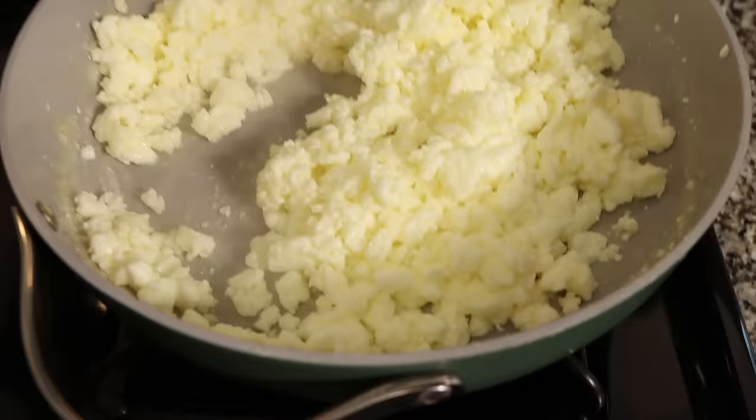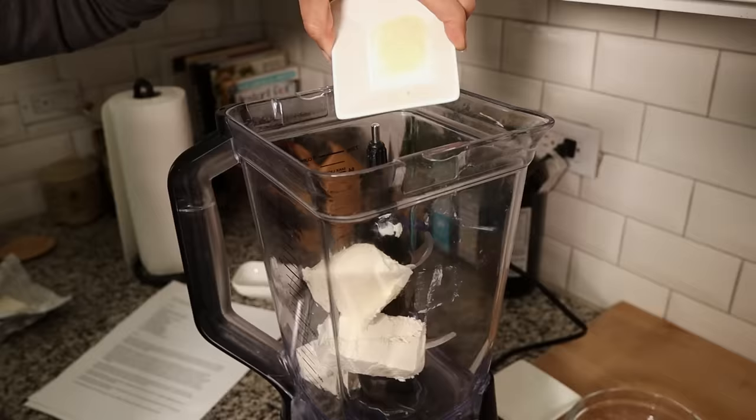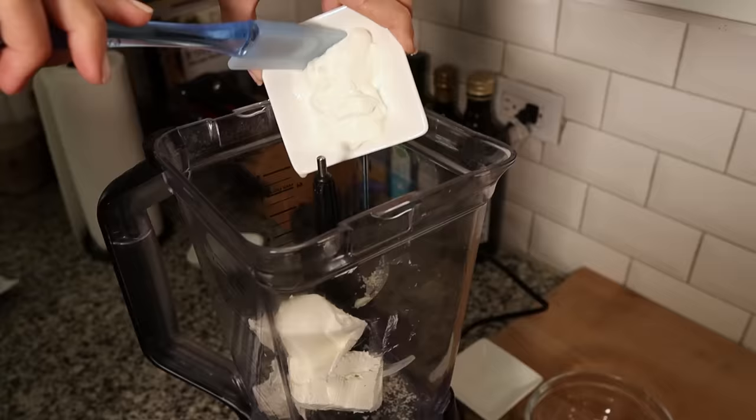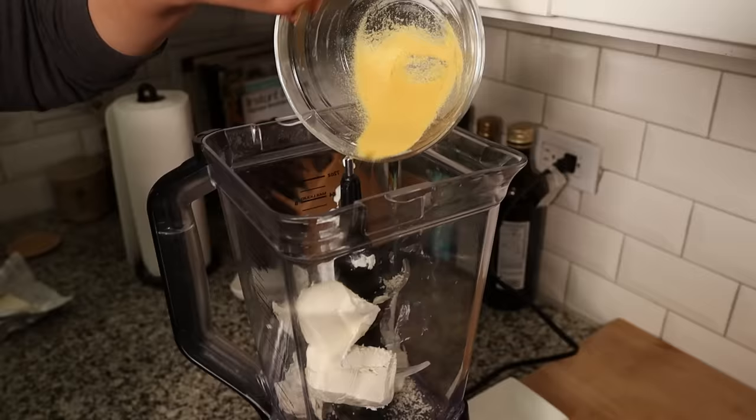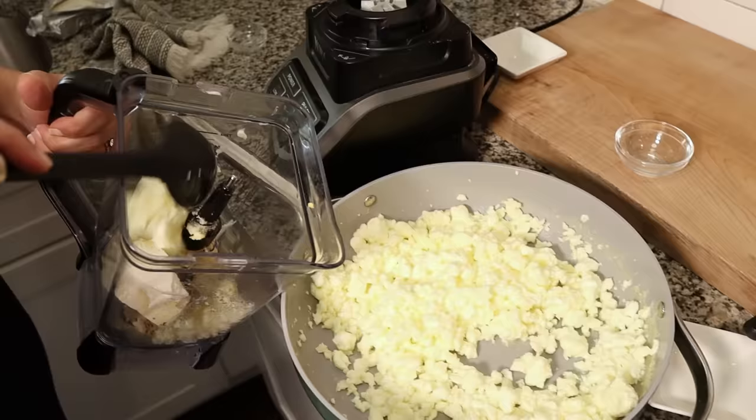Our eggs are prepared — the moisture is kind of gone and they look a little more dry than they started. So we're moving on to the next step, which involves a blender. We're going to put in cream cheese, mozzarella cheese, parmesan cheese, sour cream, toasted gelatin, regular gelatin, and black pepper. You're supposed to use white pepper but we don't have any.